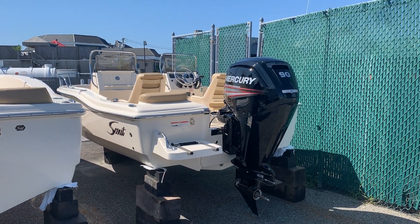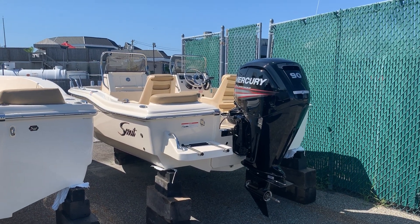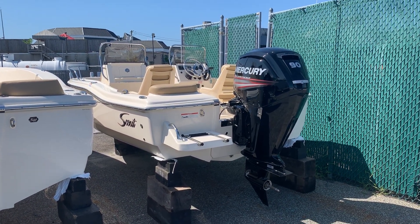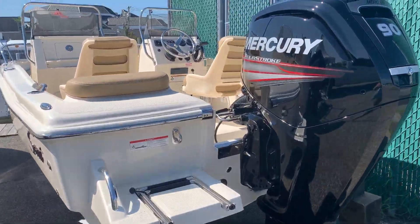Welcome to MarineMax and Learninghurst. My name is James Duncan. Today we're going to walk through a 2019 Scout 17.5 Dorado powered by a Mercury 90 horsepower engine.